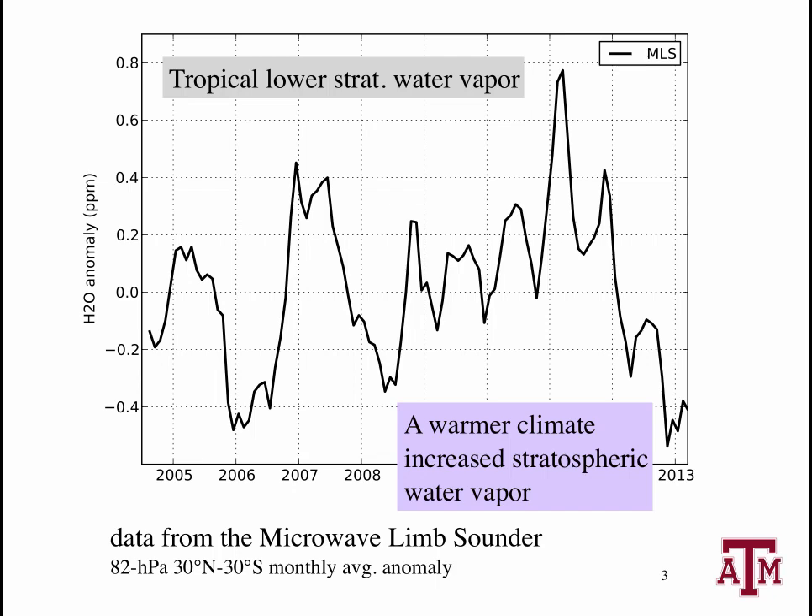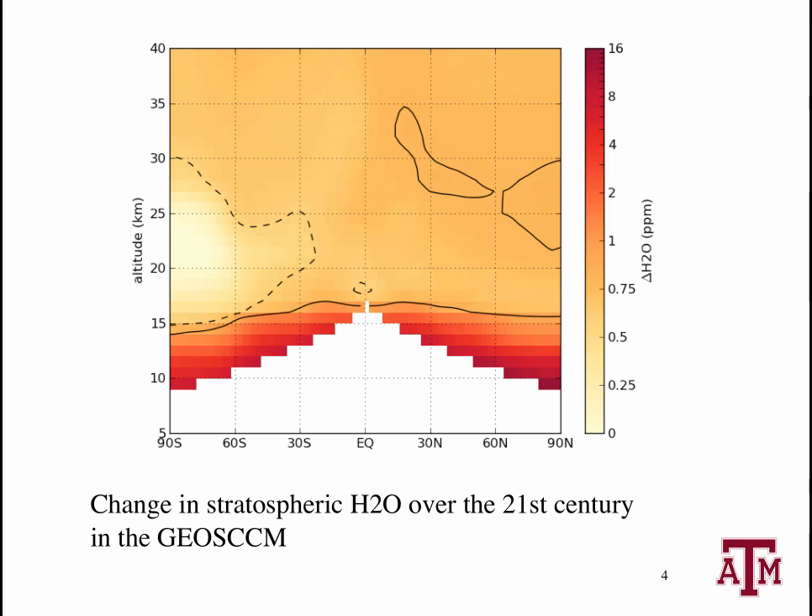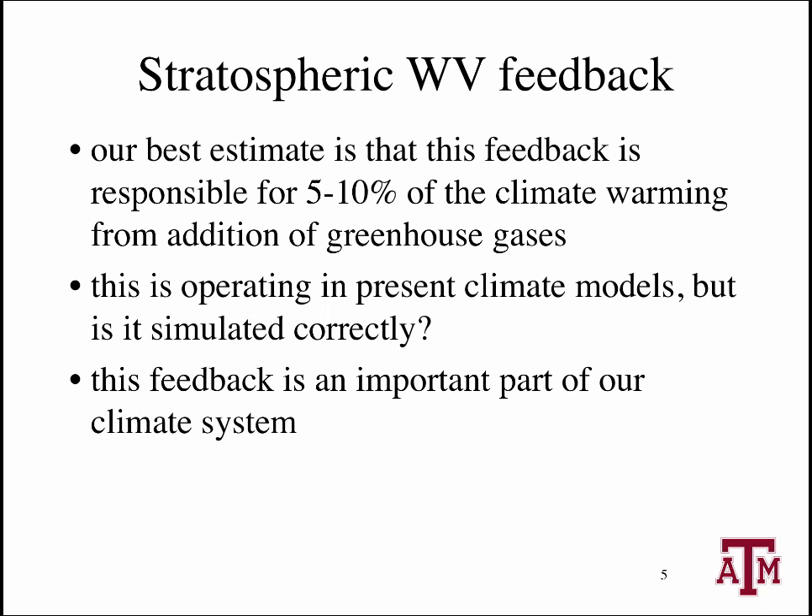We then analyzed the chemistry climate model from NASA Goddard and found that it had a similar stratospheric water vapor feedback in it, which was encouraging. This plot shows a latitude-height cross-section of the change in stratospheric water vapor over the 21st century predicted by a chemistry climate model due to the warming climate. Based on this estimate, we can use a radiative transfer model to estimate how strong this feedback is and how much additional warming it causes. Our best estimate is that the stratospheric water vapor feedback is responsible for 5–10% of the total warming from an increase in greenhouse gases, and it's possible that it could be responsible for an even larger fraction.